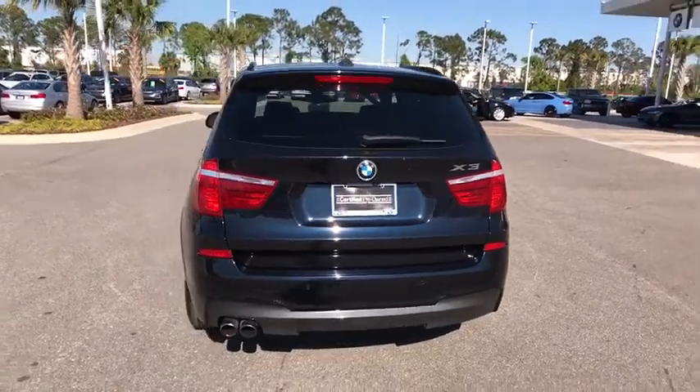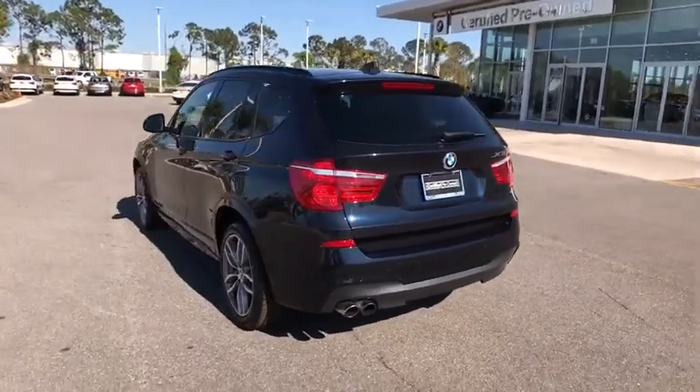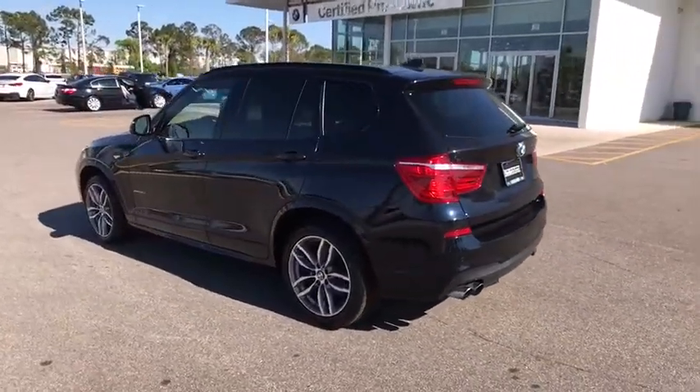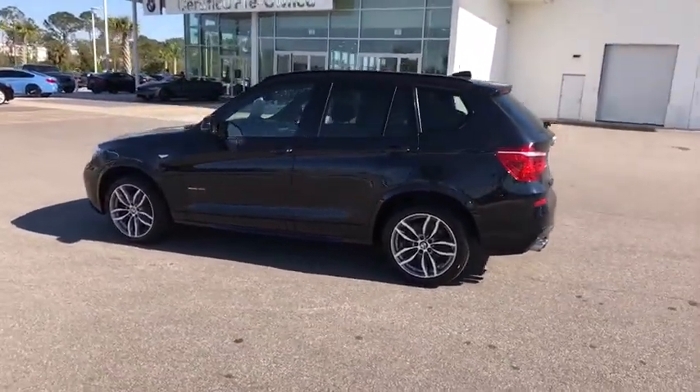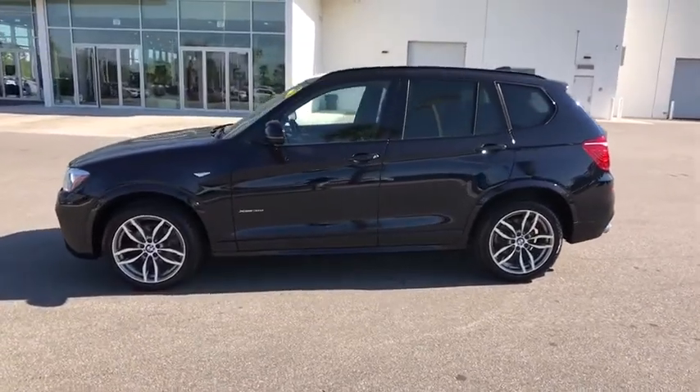This vehicle has less than 40,000 miles. Here are some of this vehicle's great options: stability control, traction control, anti-lock braking system, power passenger seat, steering wheel audio controls.